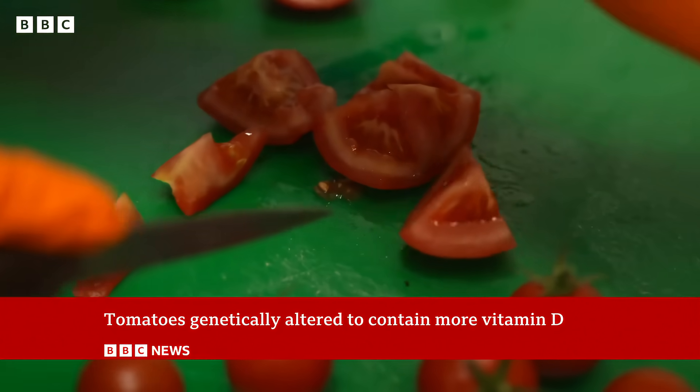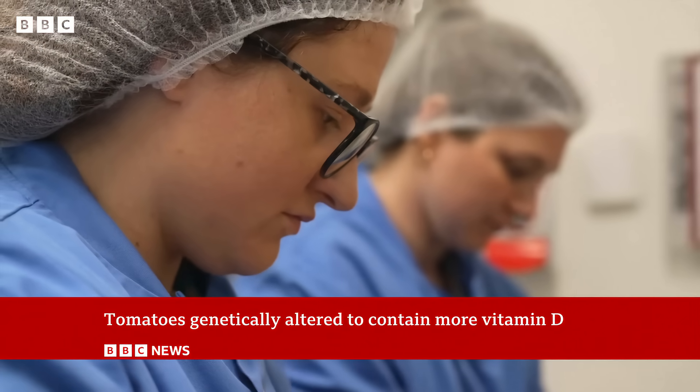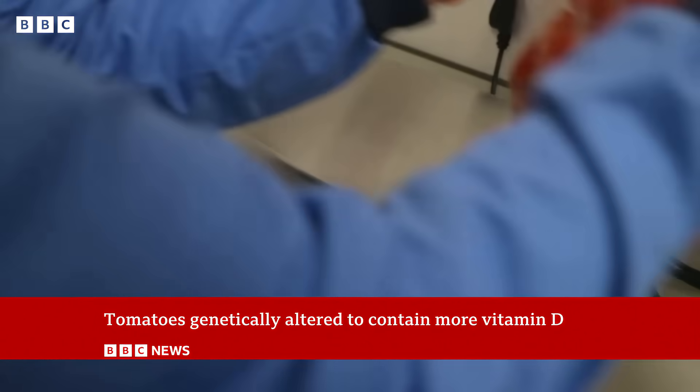Traditionally, that food source would be oily fish, eggs. But of course, a lot of those foods are not necessarily palatable to everybody.